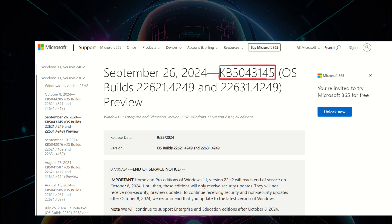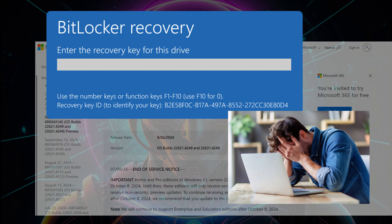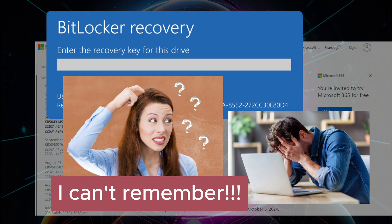Coming back to the amazing update — you might be thinking that a blue screen or green screen is enough. But wait, there is more. If you have been craving some extra chaos, how about throwing a BitLocker recovery in while you are at it? Because nothing says productive day at work like desperately trying to remember your BitLocker recovery key while your PC mocks you from behind the blue screen.